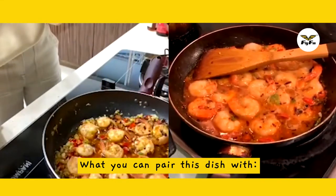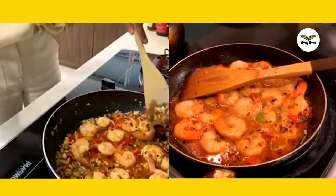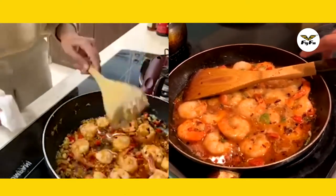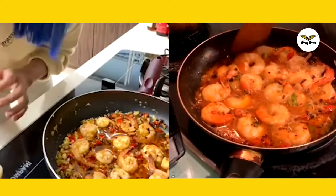For this dish, you can eat it with rice, pasta, and even some people prefer to eat it with bread. But me, myself, obviously nasi.